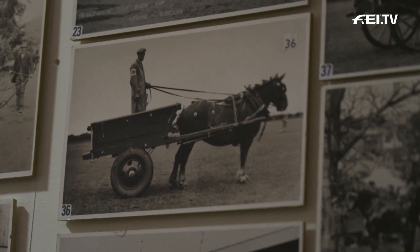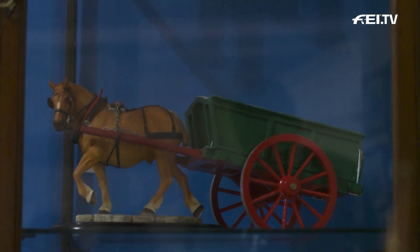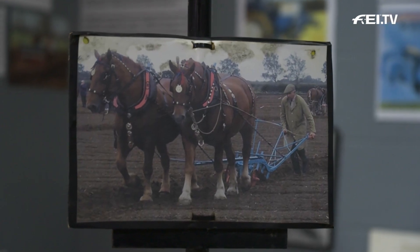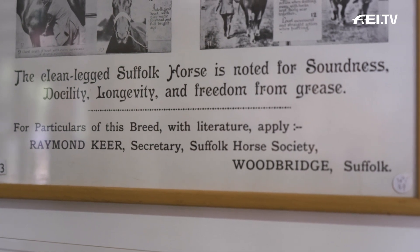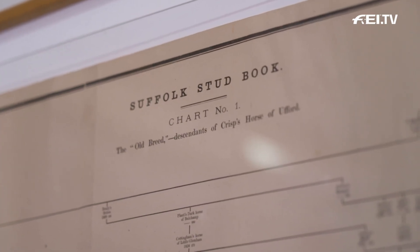That was my first contact with them really, but I was very taken with them because they are just magnificent. Their colour is always chestnut — it can't be any other colour, with very small amounts of white on it — and this very particular body shape, like a huge body on short legs. The first secretary of the breed society spent five years tracing the breeding of every Suffolk horse he could find, and they all went back to 1768 to one stallion foaled in Ufford, a village about seven miles from here.